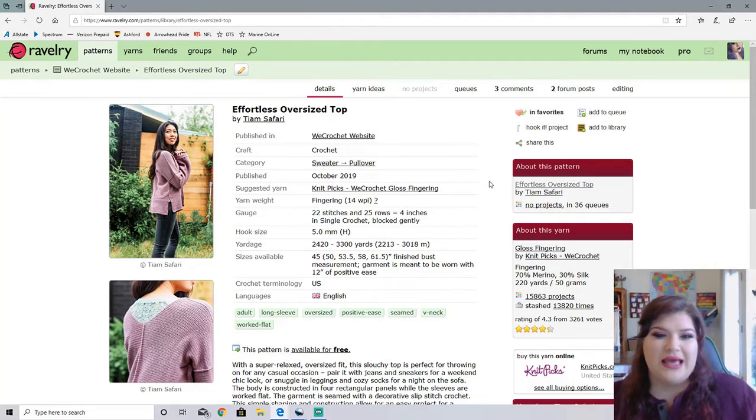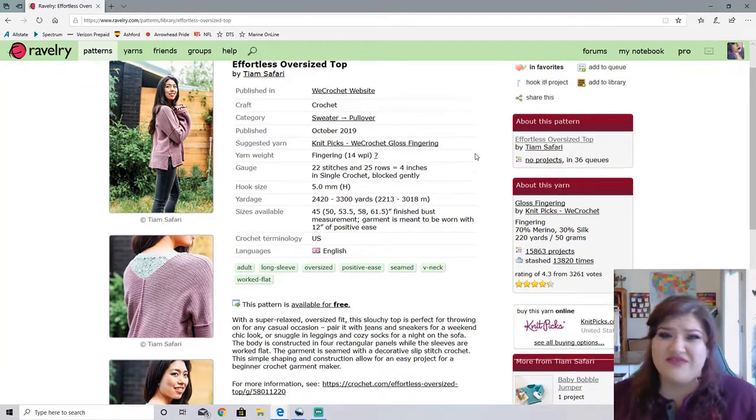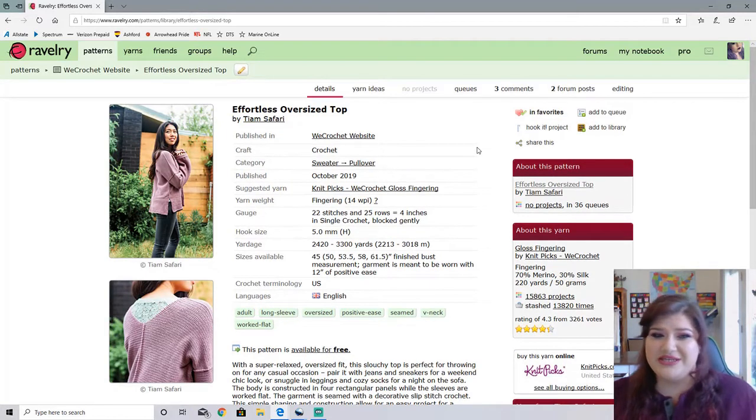They are using the Gloss Fingering. So this is a fingering weight sweater, which mind you, this is a crocheted fingering weight sweater. This is going to take a lot of time and a lot of yardage. This is oversized.